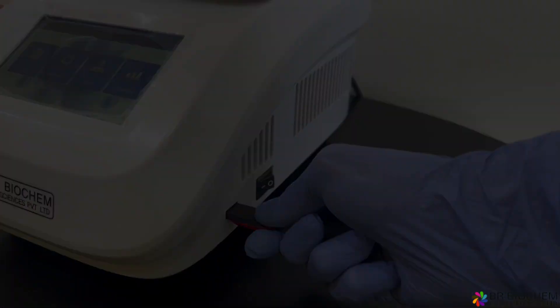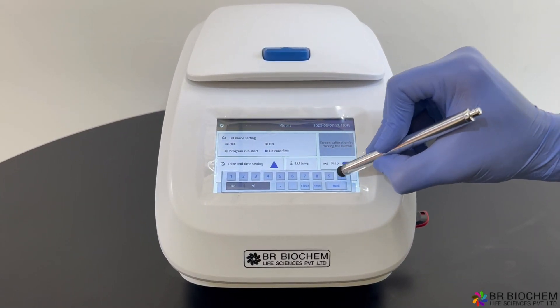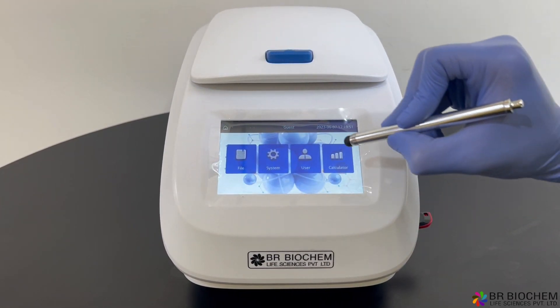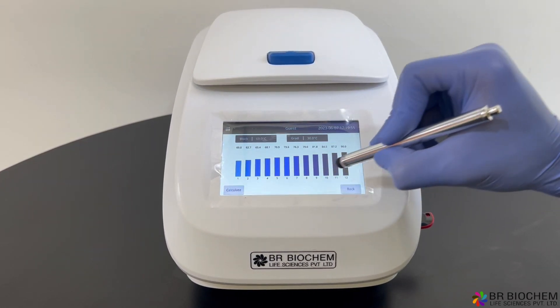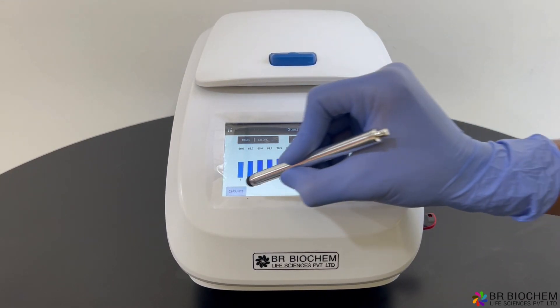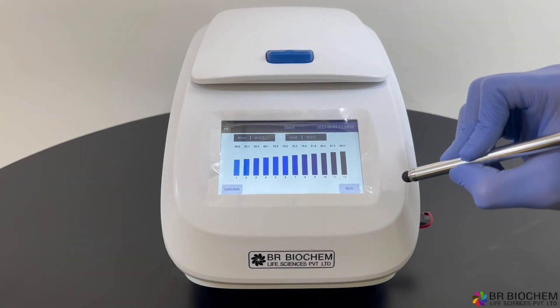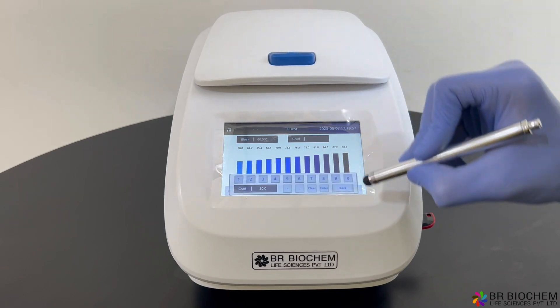Despite its compact size, the PCR delivers precise temperature control and uniformity. It achieves rapid heating and cooling through advanced thermoelectric cooling and PID technologies. Whether you prefer block or tube gradient, it supports both with a maximum gradient of 30 degrees Celsius. Temperature accuracy is an impressive plus or minus 0.3 degrees Celsius, with a block temperature uniformity of plus or minus 0.25 degrees Celsius.